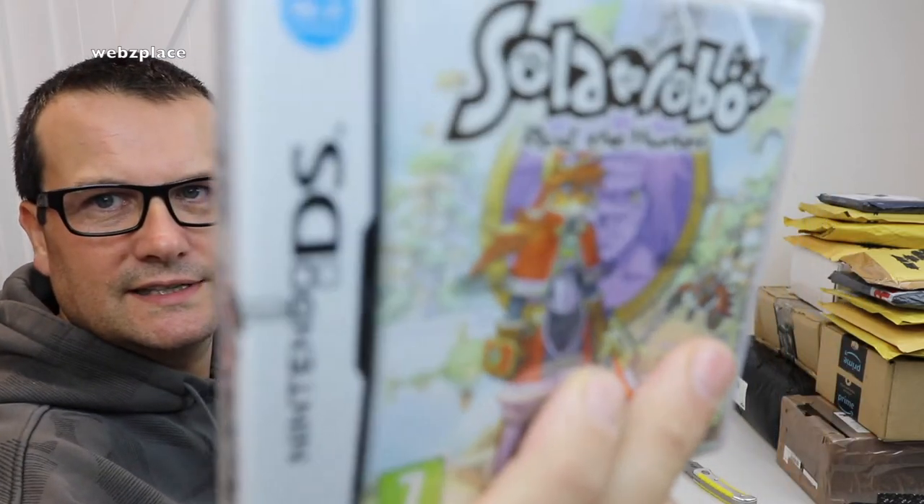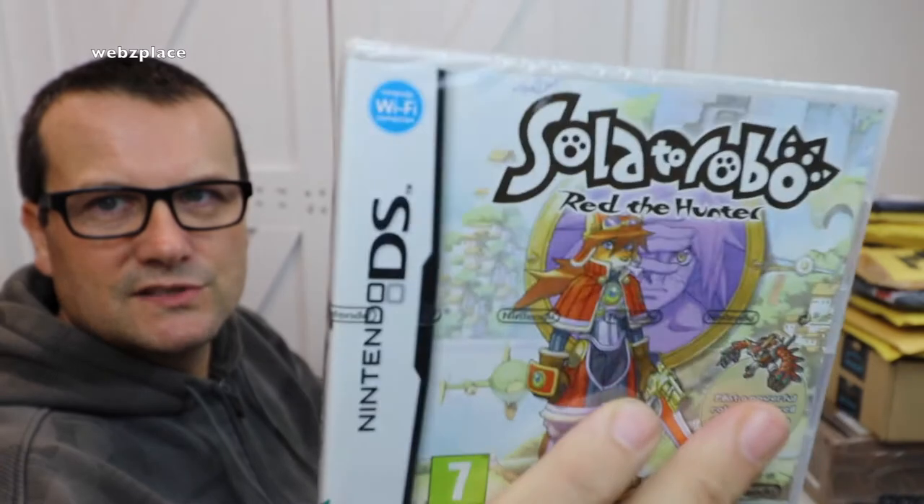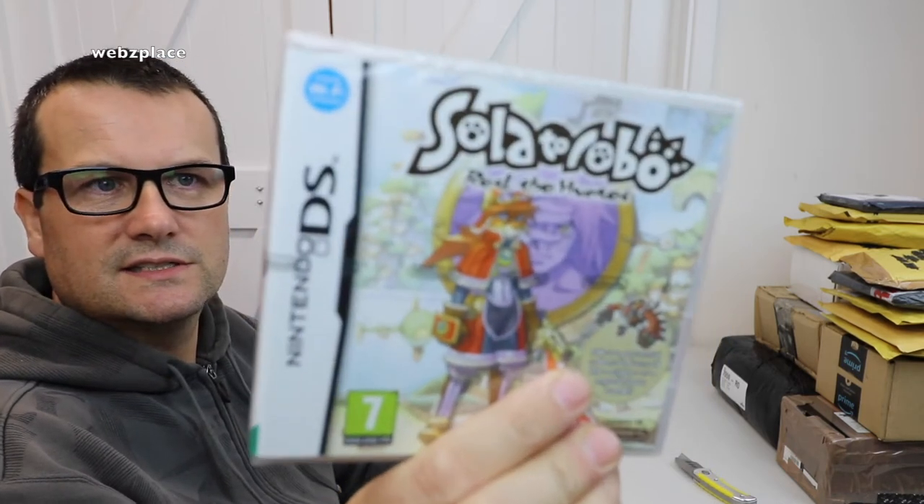First one — brand new, sealed, officially sealed. You can see the Nintendo seal on there. This is Little Robo: Read the Hunter on the Nintendo DS. Like I said, it is sealed. That's my first game, awesome.